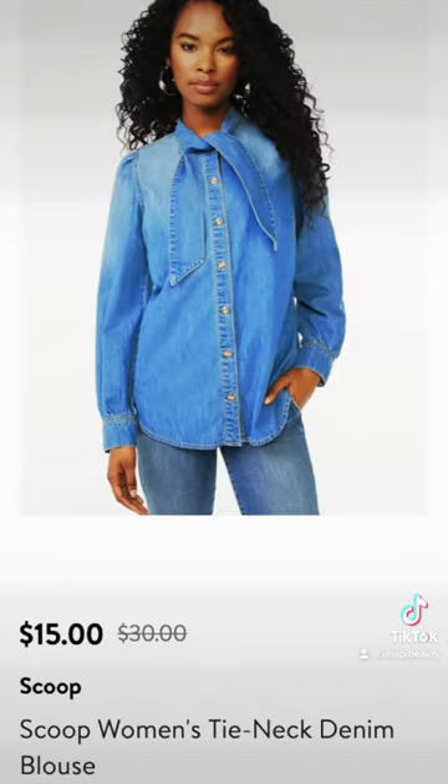Next is this $15 denim blouse with a tie neck detail. This is perfect for the denim-on-denim trend, which I am a huge fan of, and this would look great with black pants, a statement belt, and some booties.